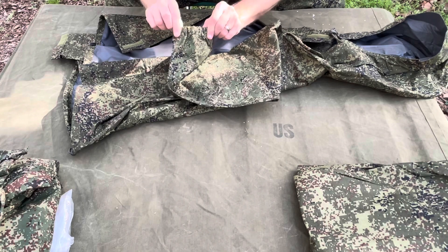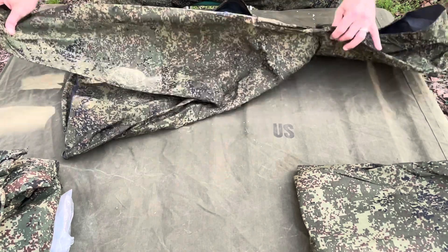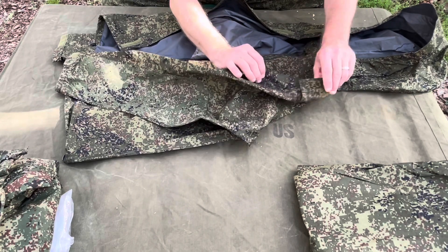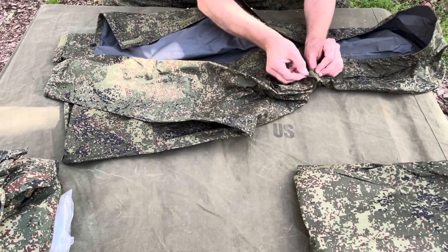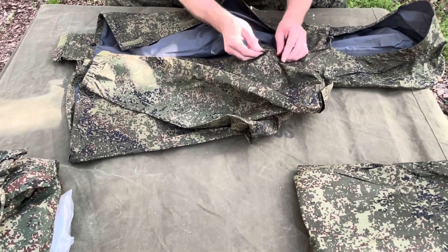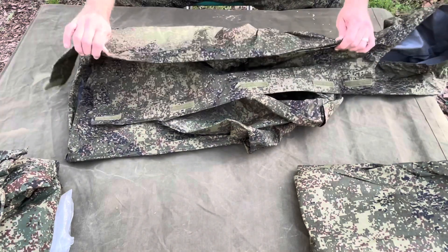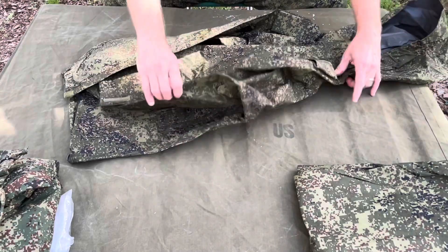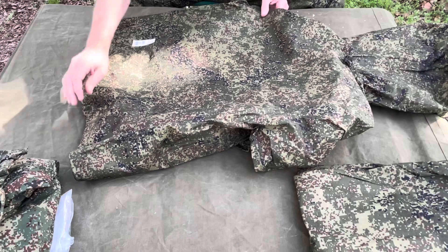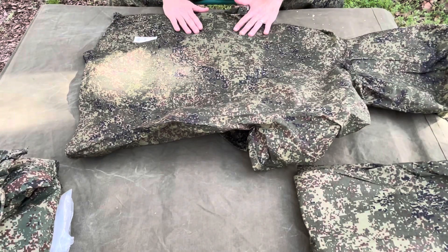There's a Velcro adjustment right here on the wrist, a little bit of elastic right there, and reinforcement through here on the elbows and arms. It's got rank tabs — a little crude as well — and a little loop right here. There are no outside pockets on this; there are no pockets like the Gen 3 American version.